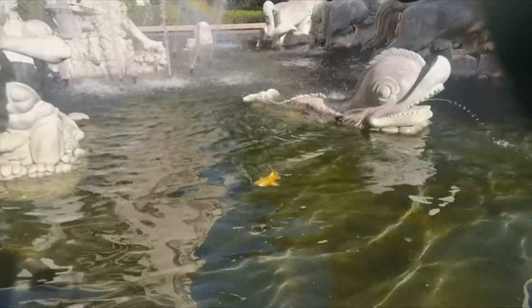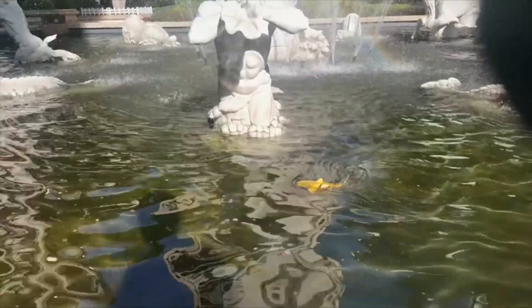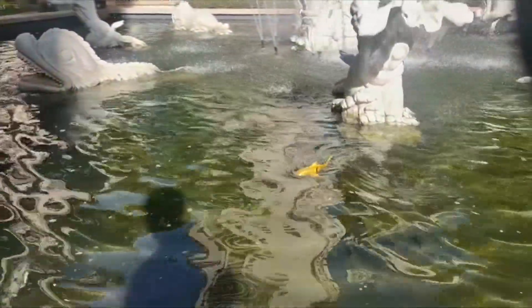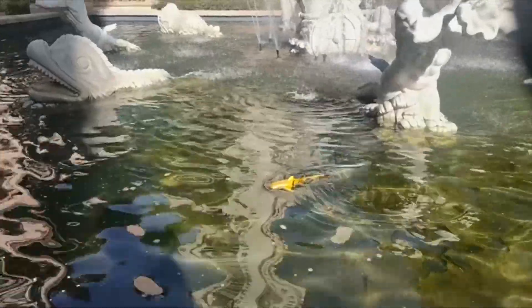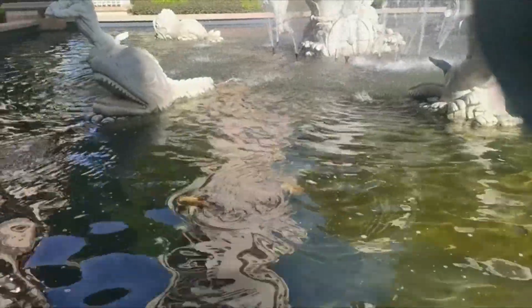1:18 Scale Underwater RC Boat Gift for Boys and Girls. This simulated remote control shark toy is made of safe and environmentally friendly high-quality ABS material. Smooth curves and burr-free, swimming freely in the water — fine workmanship looks like a real whale shark, bringing unlimited reverie and fun to children.